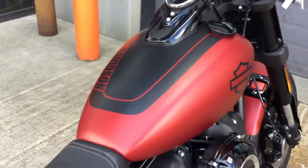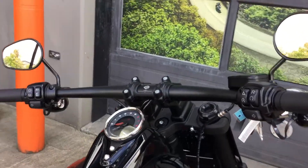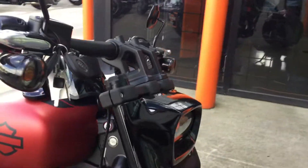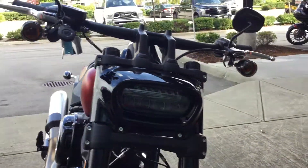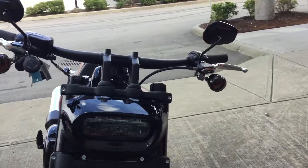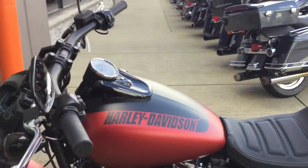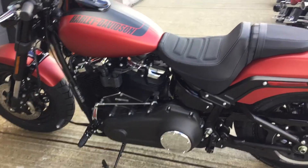She's got a five-gallon tank, a very cool signature headlight for the Fat Bob, and a Milwaukee 8 107 engine.